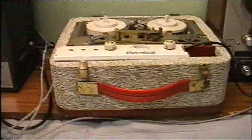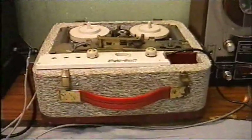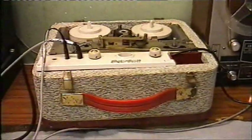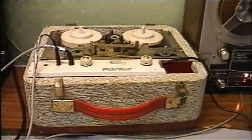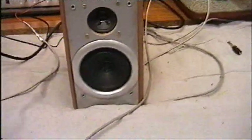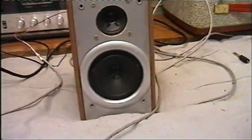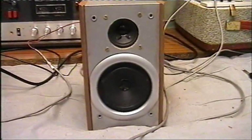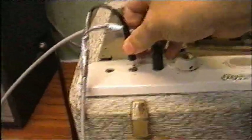And now, time for the final contender. The Pedo-Scott is connected up, so let's hear how this final amplifier in this video sounds. Just to prove that this one is doing the amplifying this time.